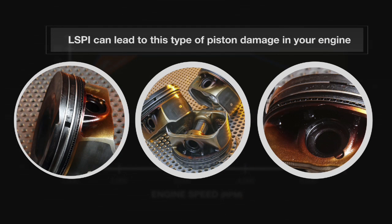If low-speed pre-ignition occurs, it can lead to severe engine damage, as shown in this series of photos.